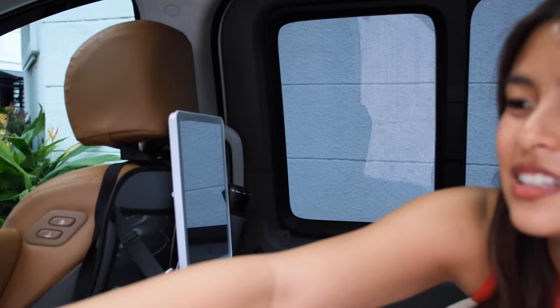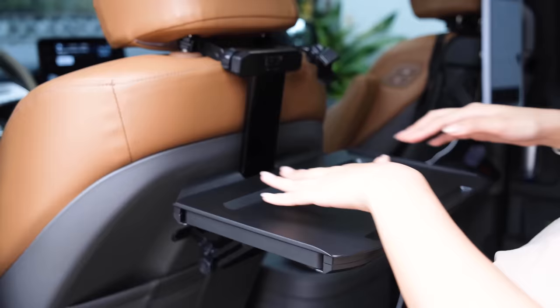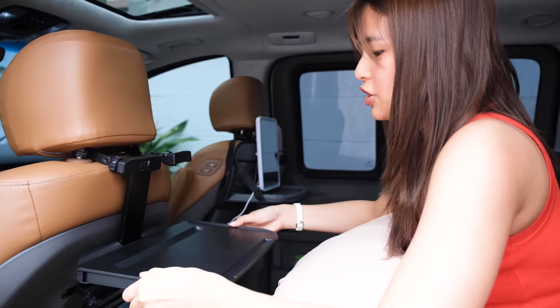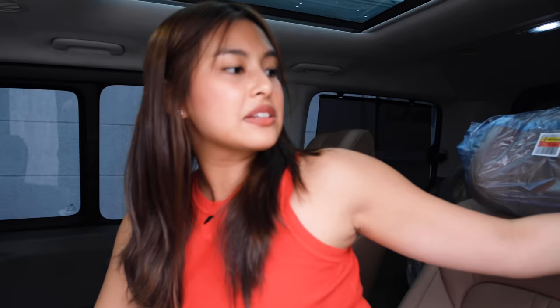I also added a table. I barely use it, but it folds out like this. When I want to eat or need to do something on my phone, I can use it here. You can also extend it — it's very sturdy and reliable. You can even use a laptop here if you have work. There are also charging ports here, and there are more at the back so passengers in the rear have their own charging ports.